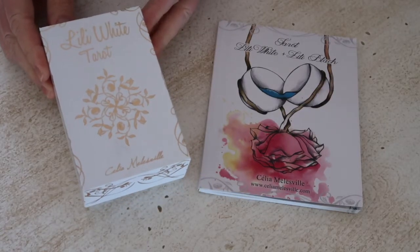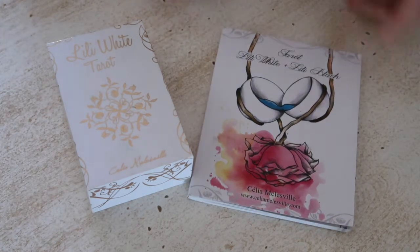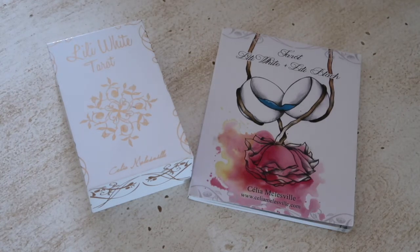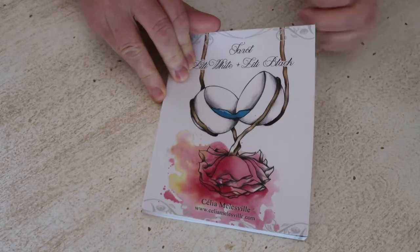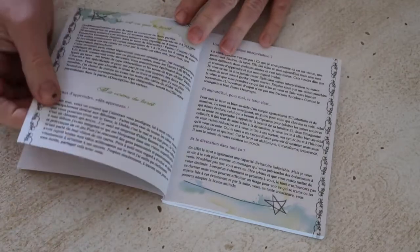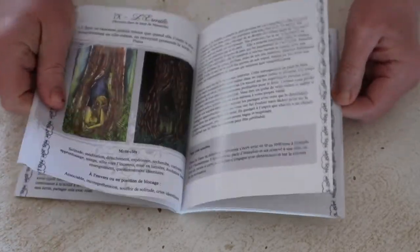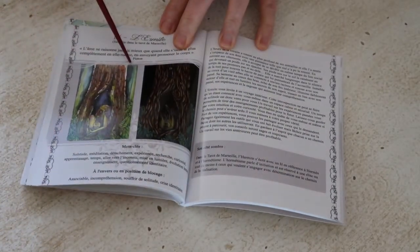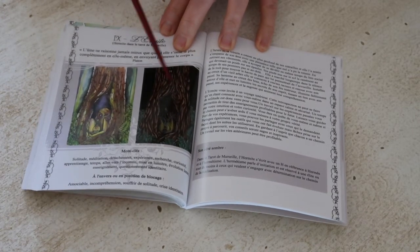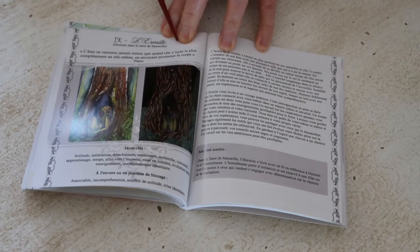Carrying on with the Lily White Tarot — do you have this one? This is such an amazing tarot, a creation by Celia Malesville, who has a few other decks including a Lenormand deck. If you don't have this deck, it is so beautiful. I went out and bought the guidebook — my French is so-so but it's such a well-written guidebook, printed beautifully on lovely paper with fantastic binding. I love all the little details she includes. Here's the Hermit, one of my favorite cards, shown in both the lily white and lily black in the guidebook.